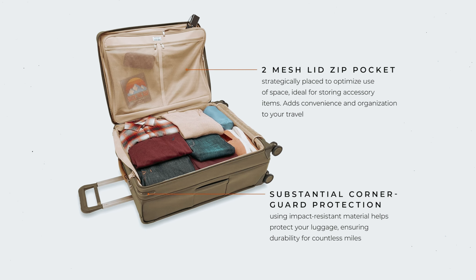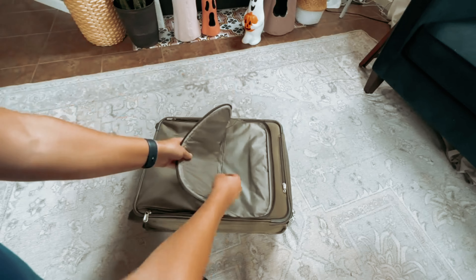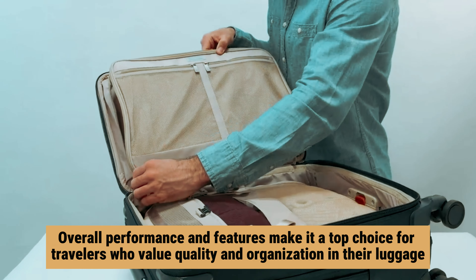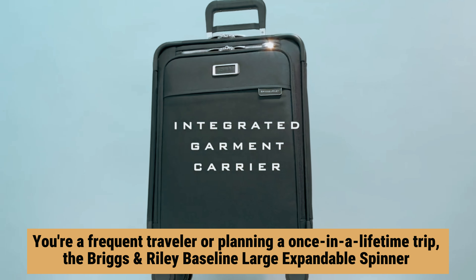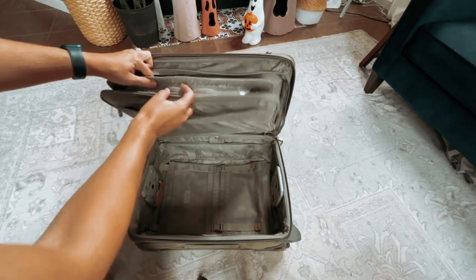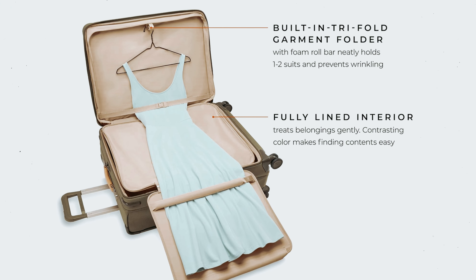Backed by a lifetime guarantee, you can trust that this luggage is built to last. Keep in mind that it may not provide complete protection against water exposure, but its overall performance and features make it a top choice for travelers who value quality and organization. Whether you're a frequent traveler or planning a once-in-a-lifetime trip, the Briggs and Riley Baseline Large Expandable Spinner is a reliable and practical choice for all your travel needs.